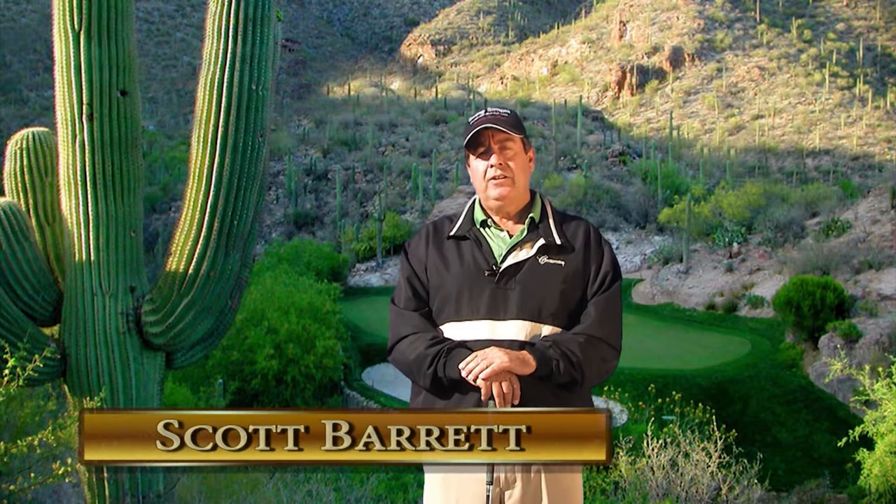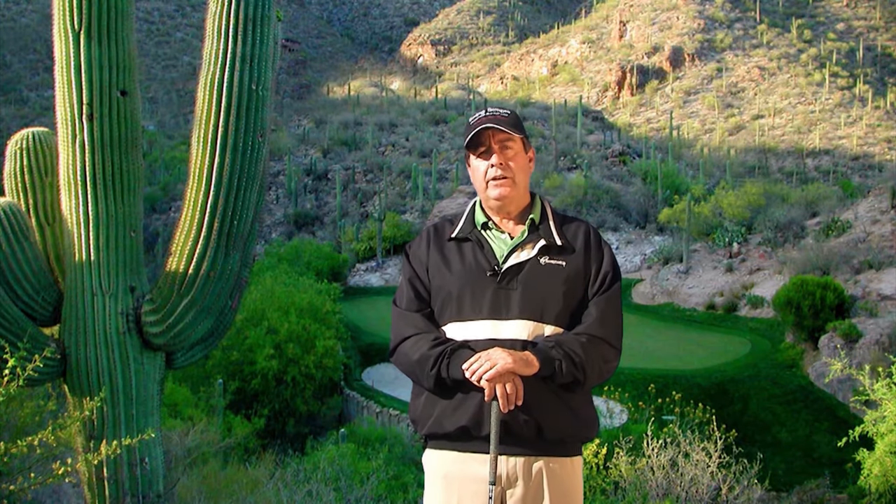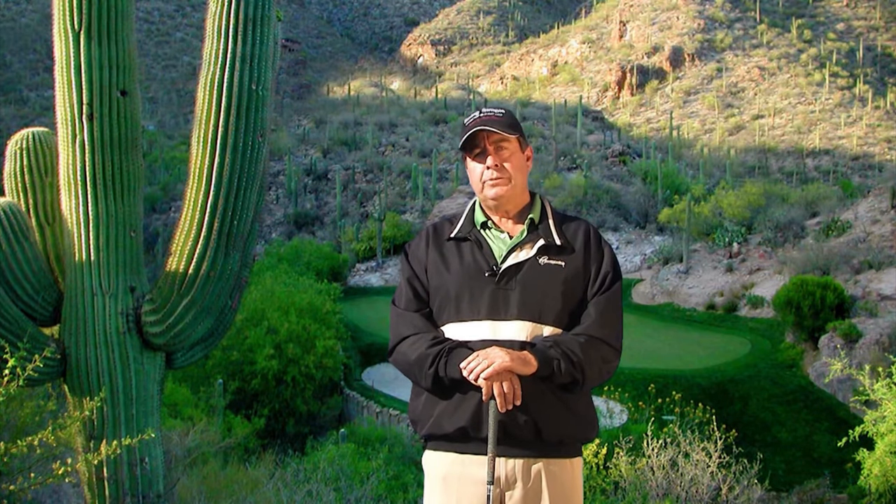This is Scott Barrett. If you're like most golfers, you probably spend hours on the driving range working on your golf swing, and then many hours practicing your putting and chipping. By the time you get to the golf course, you expect to get some results out of all this work.